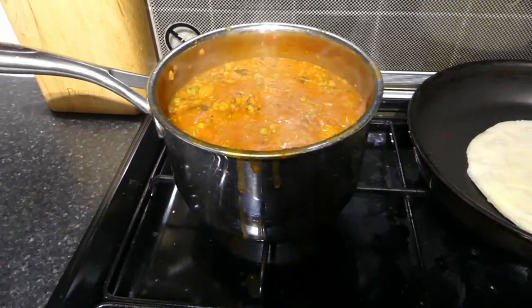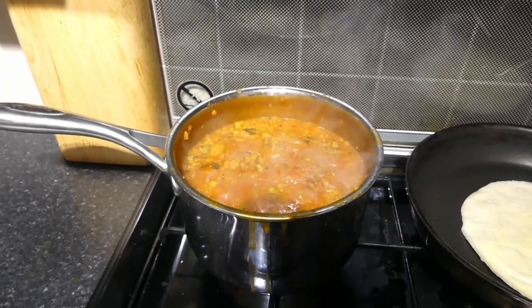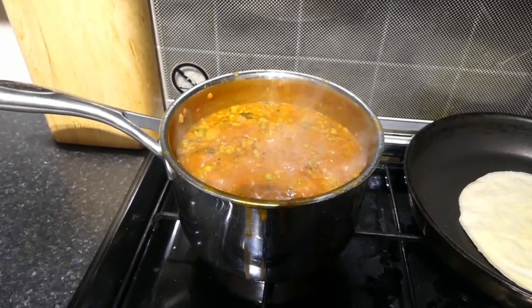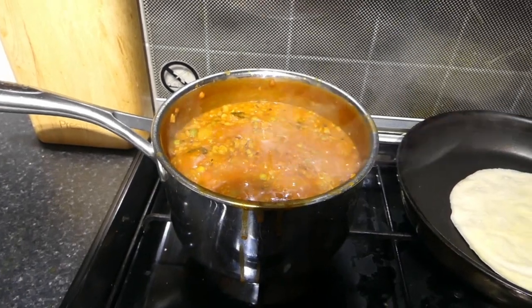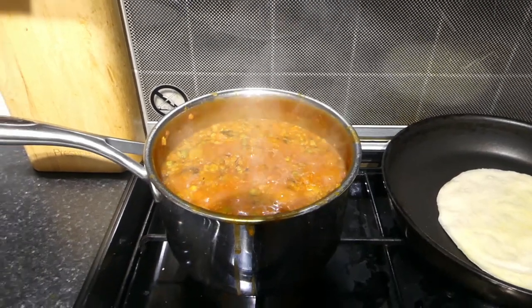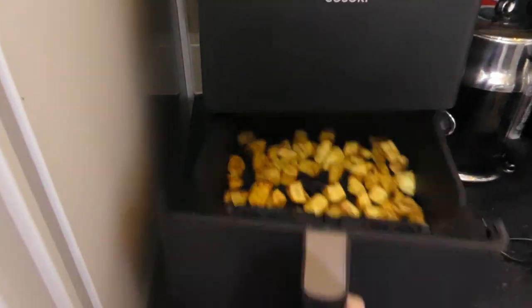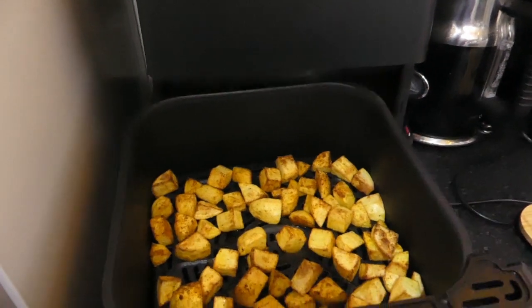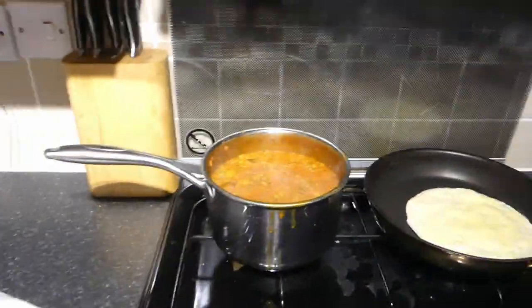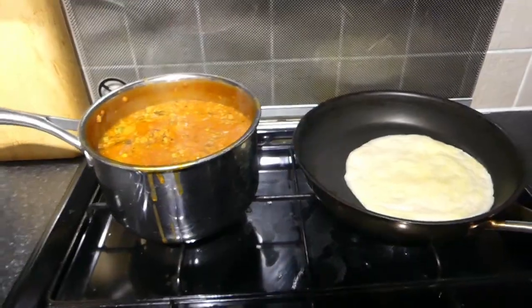I have made a dal — I just made it up basically. It's got a tin of tomatoes and I cooked the dal in vegetable stock with some onions, pepper, carrot, peas, spinach, and then a few spices. It tastes really, really nice. Over here I'm making some crispy potatoes in the air fryer with a tikka masala seasoning on them to make them really tasty. I'm just going to cook the bread and then dish up and show you what it looks like.